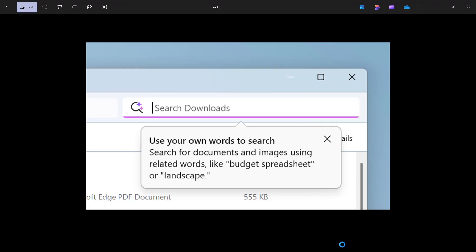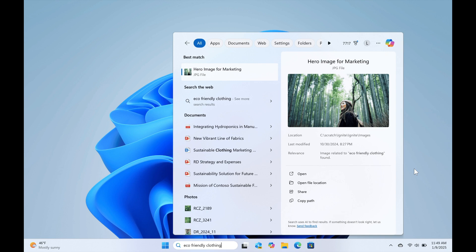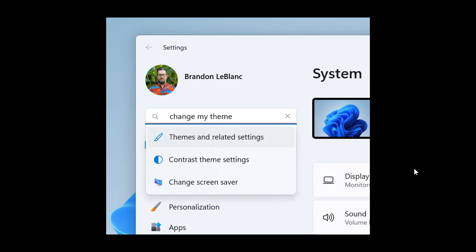Basically how this all works is Microsoft says that whether it's searching in File Explorer, in the Windows search box on your taskbar, or in the settings, you just type what's on your mind to find what you're looking for. The difference between semantic indexing and traditional indexing is you no longer need to remember file names, exact words in file content, or the setting names.